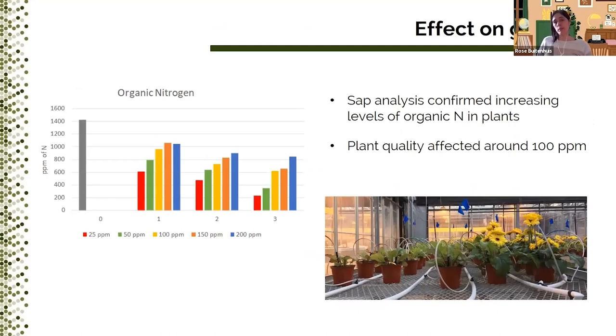To know if the fertilizer treatments actually changed the nutrient levels in the plants, we sent samples away for sap analysis at each sampling date. We chose to analyze the sap instead of the more common tissue analysis because this is what whiteflies and thrips ingest when feeding on the phloem and cell contents. This very colorful graph shows the results of the sap analysis for organic nitrogen — the amino acids and proteins we think are most important for insect nutrition. The colors represent the different fertilizer rates at 25, 50, 100, 150, and 200 ppm of nitrogen, and you can see that we succeeded in creating increasing levels of organic nitrogen in the plants over time.